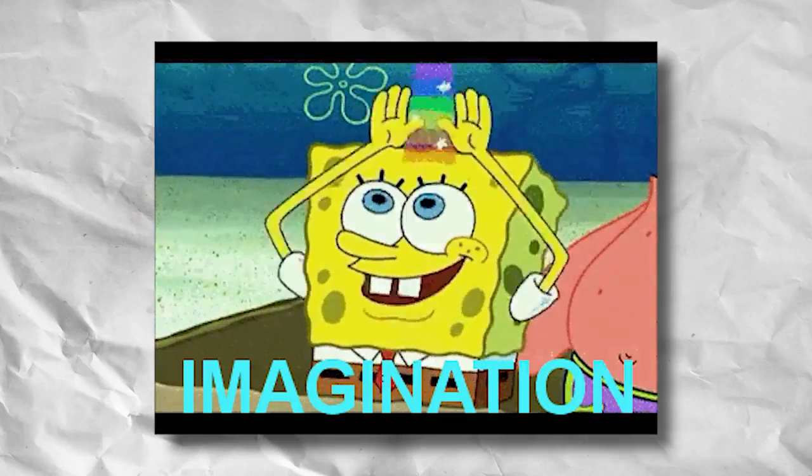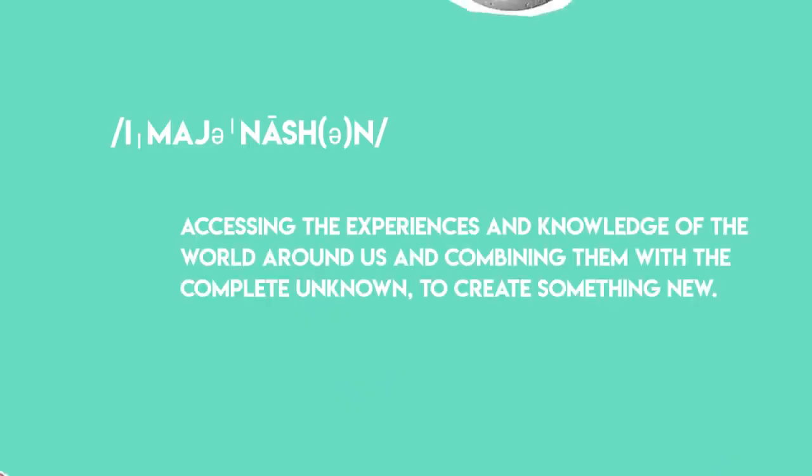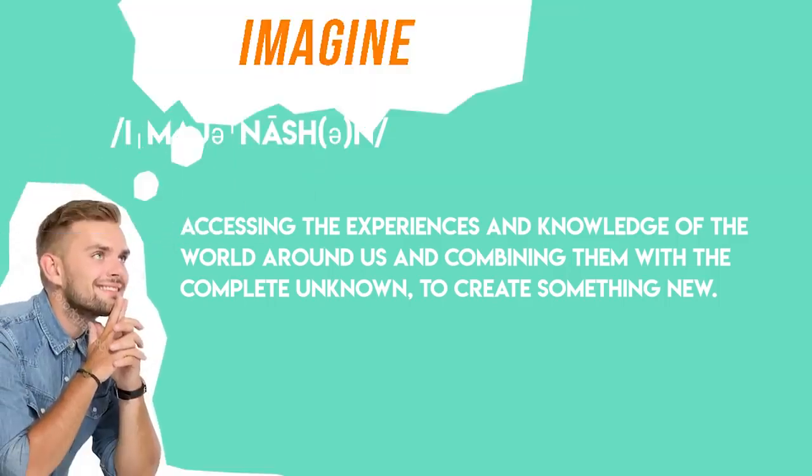The first skill you will need is imagination. Many might say that imagination is an inborn thing, but believe it or not, it is a skill that can be developed and practiced. By definition, imagination means accessing the experiences and knowledge of the world around us and combining them with the complete unknown to create something new. The keyword in that definition is knowledge — imagination is fueled by knowledge.